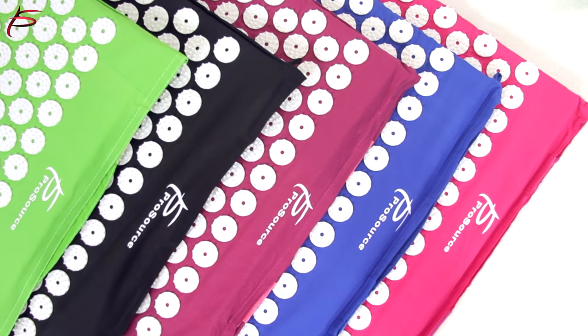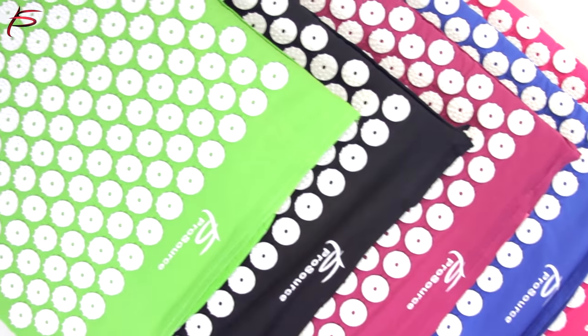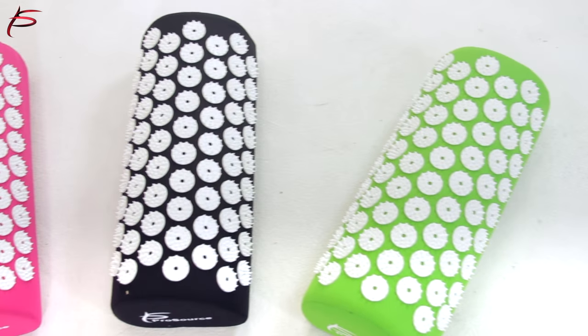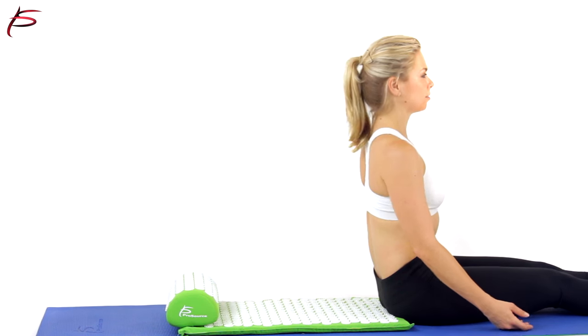The acupressure mat has 6,210 acupressure pins strategically placed for a better result. It is made from 100% high quality thick cotton and plant-based foam.